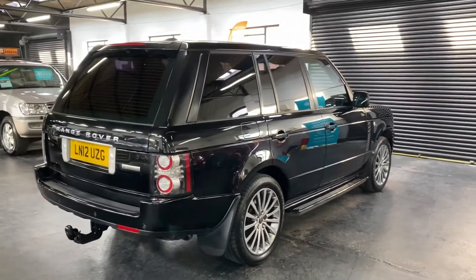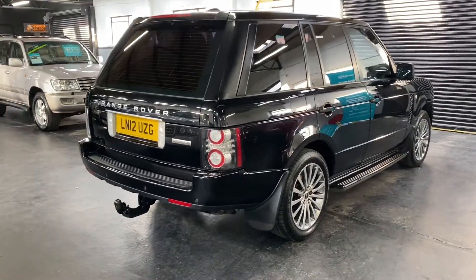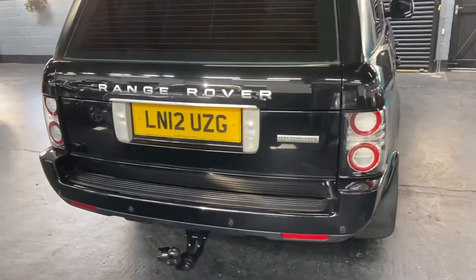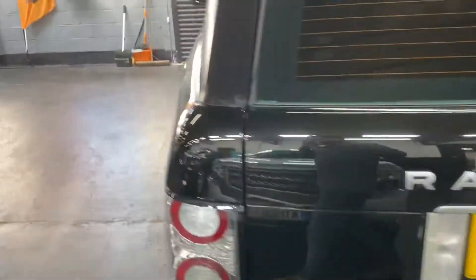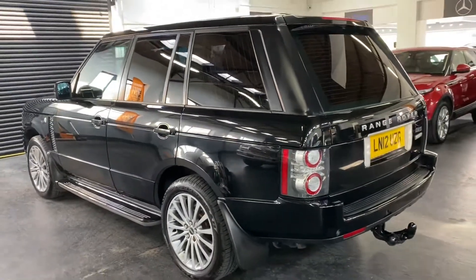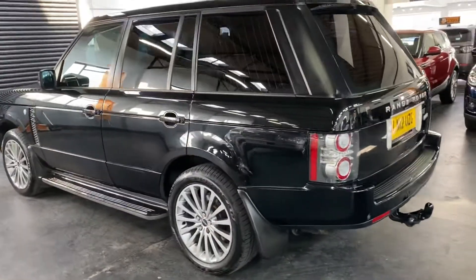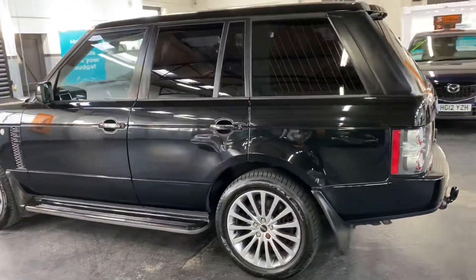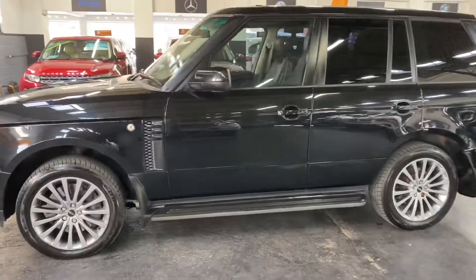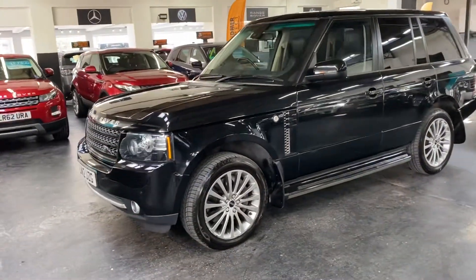The car benefits from having some nice cost options over and above the standard Westminster spec. It's got privacy glass, side steps, and a detachable tow bar. It's also got a tracker fitted — that's not currently live, but you can activate it by paying the monthly membership. It's also got television dual view, so the passenger can watch the television screen whilst the driver watches the satellite navigation off the same screen. And auto xenon headlights with LED DRLs.